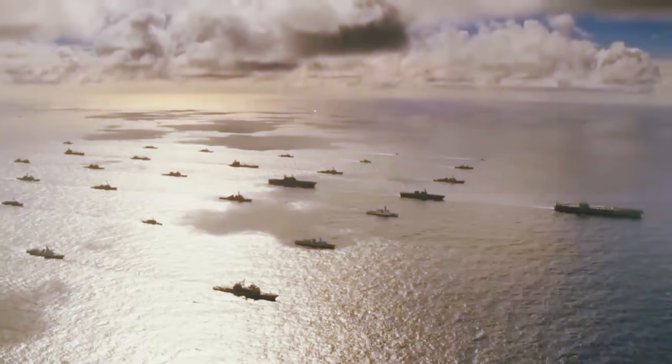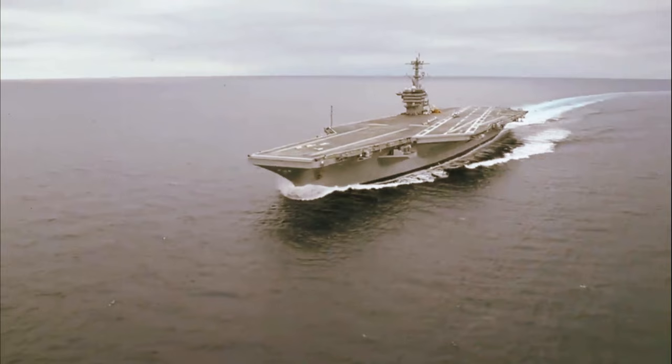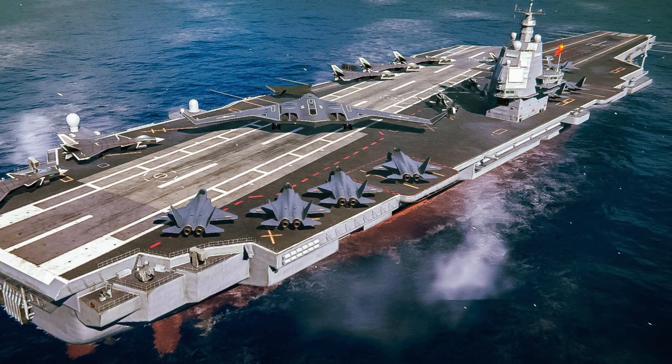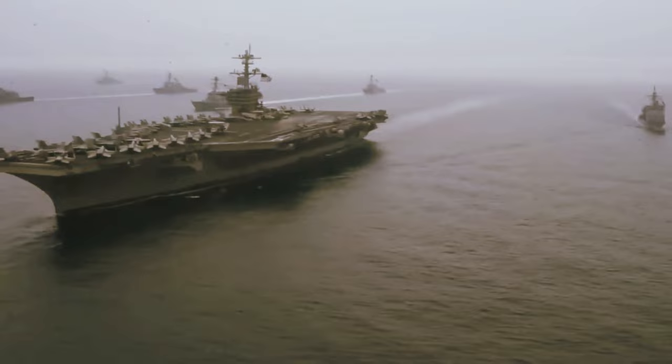A bulbous bow creates a second wave that effectively cancels out the first, making the bow even more hydrodynamically efficient. Starting in the 1920s, shipyards built passenger ships with large, bulb-like protrusions below the waterline. One of the most famous ships with a bulbous bow was the Imperial Japanese Navy battleship Yamato, the largest battleship of all time. Yamato's bulbous bow stuck out 10 feet, giving her an extraordinary top speed of 28 knots.